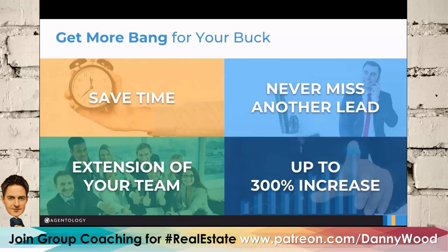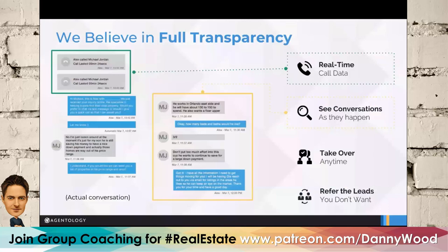Even agents with only five to ten leads per month say they're not good at the initial conversation or don't have time to call within five minutes. It really works for all walks of agent life — from newbies to teams of hundreds. When you only get a drip of leads here and there, it's harder to time-block; you become reactionary instead of intentional.